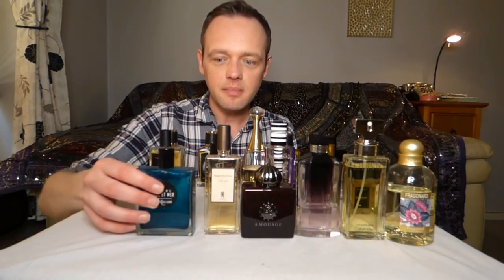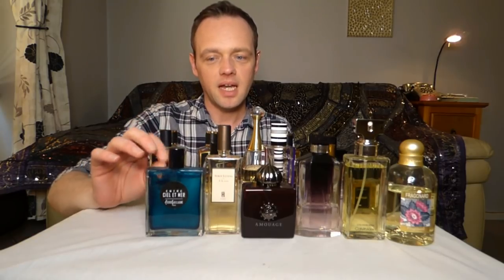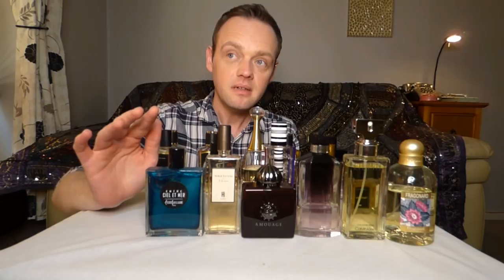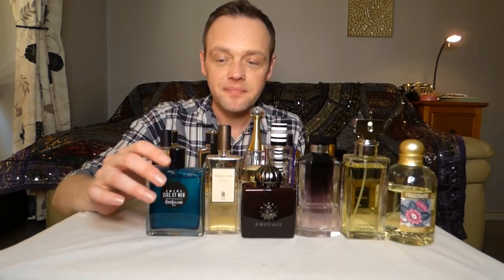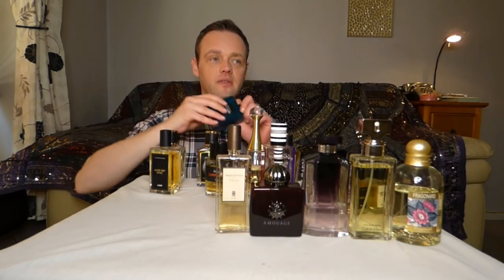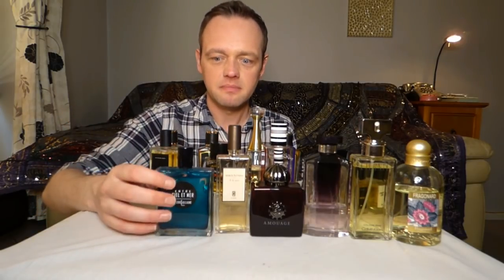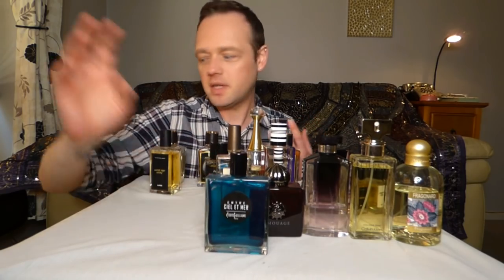This one's called Entrez Ciel Amer — it's an aquatic perfume by Pierre Guillaume. It smells like sea plants and sun cream, expensive sun cream, and salt and pear a little bit. This is a great one — just destined to be a holiday perfume, a sunny day perfume. That's why it's going on my shelf now.